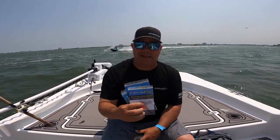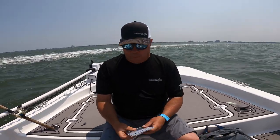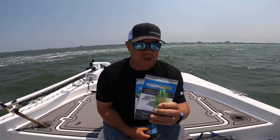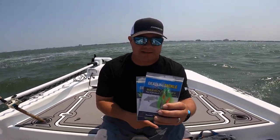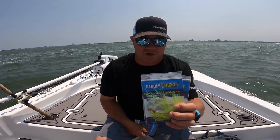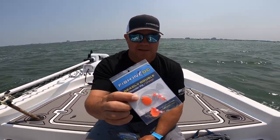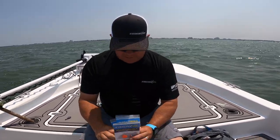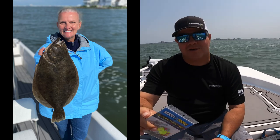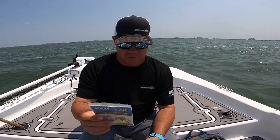What are we using? Deadly Doubles, man - we love Deadly Doubles in the bay. They come in four different colors: orange, white, pink, and chartreuse - that's a favorite. We've also got the Squidly, which comes in chartreuse, white, and pink - they all glow, which is really nice. Another one for the bay is the Double Trouble, also in chartreuse, orange, white, and pink. I'm going to go with the orange Deadly Double - that was really good to me in Wachapreague, Virginia a couple months ago. Kristen is going with chartreuse - as they say, if it ain't chartreuse, it ain't no use.